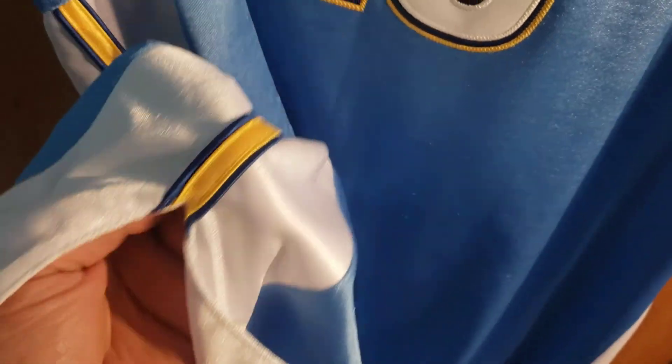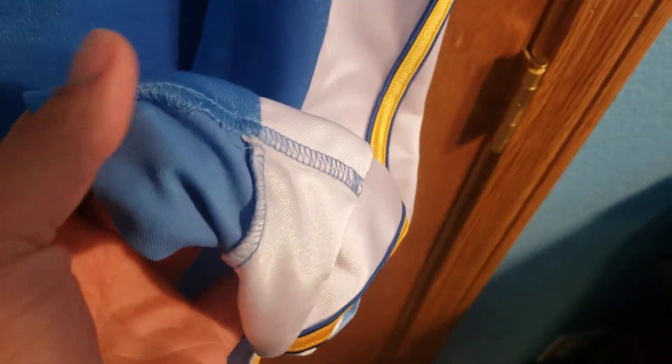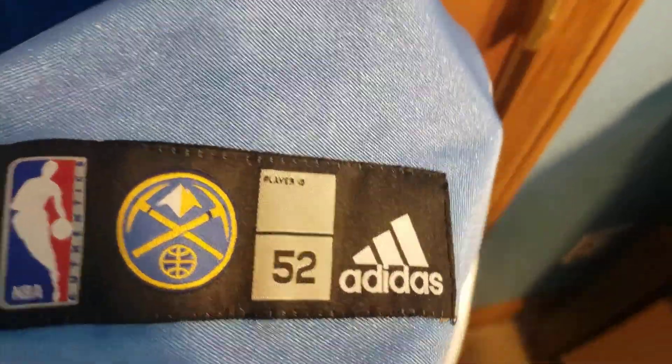Then a bigger gold around the back collar. Each letter is triple stitched, the number 15 is triple stitched. It's got blue and gold on the side panel of the jersey. It does have the split on both sides of the jersey. Pretty awesome — you can see the quality, it's got the stitching on the bottom of the jersey, NBA logo, Nuggets logo, size 52, Adidas.